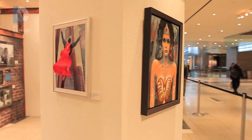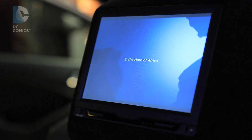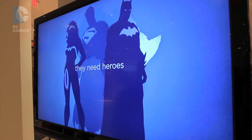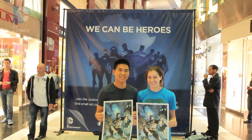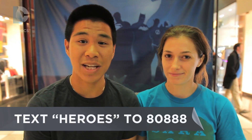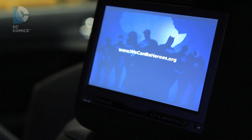Kia coming together with DC Entertainment to help create art — and I do believe that this is art — to create awareness and generate fundraising for the We Can Be Heroes campaign, which I find to be a very important one and one that I'm very personally involved in. We're here today because we're big DC Comics fans, and fans of We Can Be Heroes. You can really help too if you text HEROES to 80888 or go to wecanbeheroes.org.